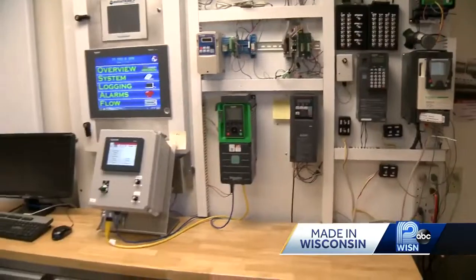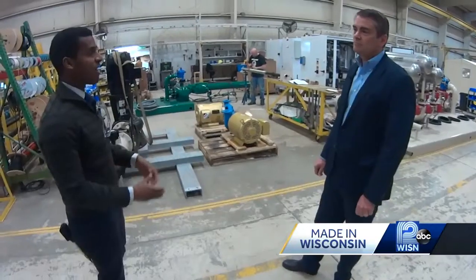Even though Watertronics has systems all over the world, they can still troubleshoot them remotely right here in Heartland. Tell us why it was so important for you to maintain operations in Wisconsin.